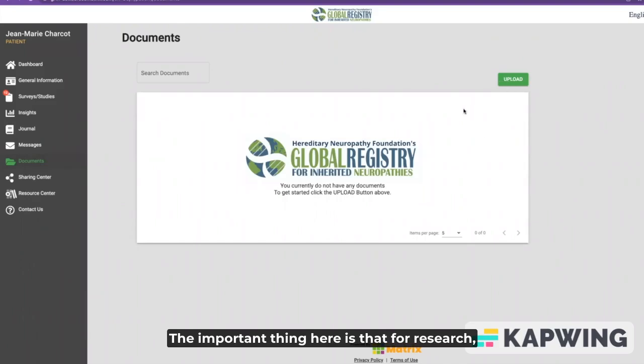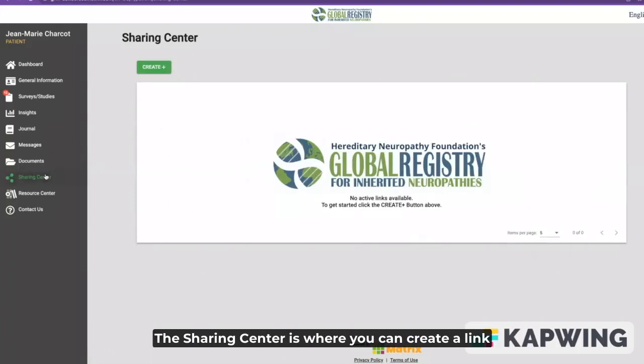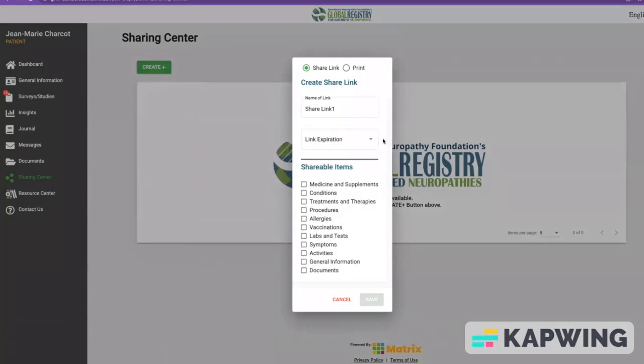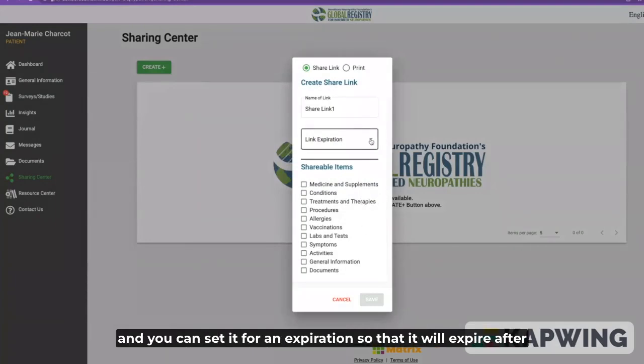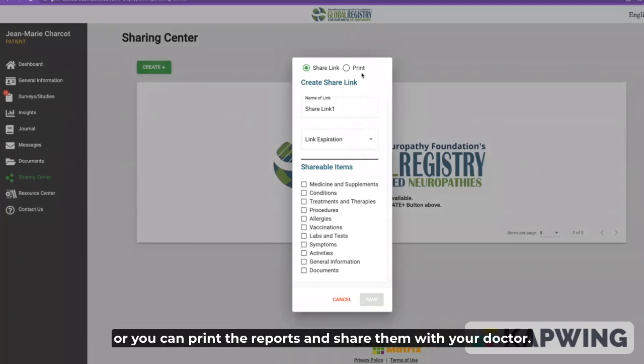The important thing here is that for research, we want to know that people have a verified genetic test — a confirmed genetic diagnosis — to compare with the signs and symptoms in the patient-reported survey, the natural history study you did earlier. The sharing center is where you can create a link to share any of your surveys with your doctor, and you can set it for an expiration so that it expires after a certain amount of time. You can share that link or print the reports and share them with your doctor.